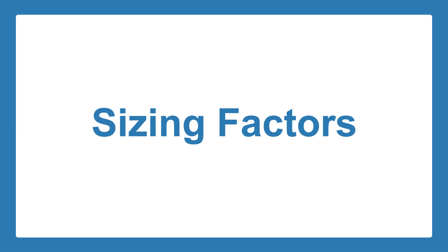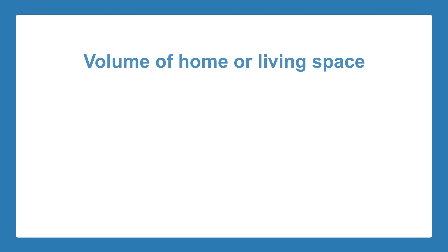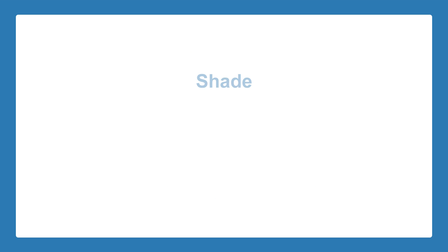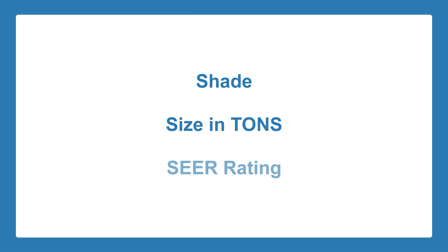HVAC experts look at these factors to determine the correct size of your air conditioner: the total volume of your home or living space; the windows — how many you have, what condition they are in, and what orientation they are facing; the sun-exposed areas in your house; the ventilation and ductwork within your home; the shade provided by buildings or trees outside; the size of the air conditioner in tons; and the SEER rating of an air conditioner.